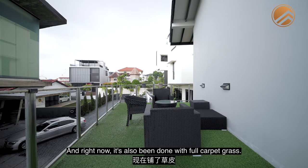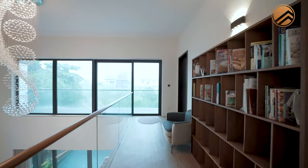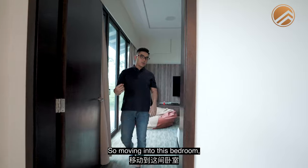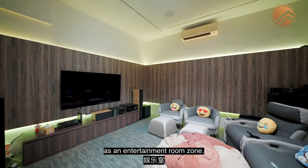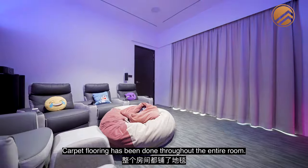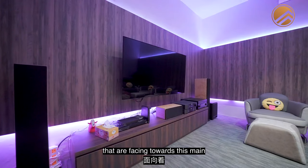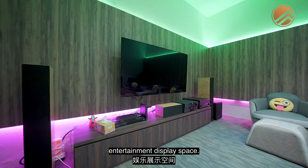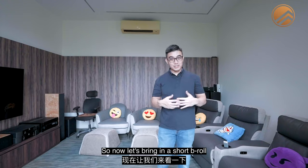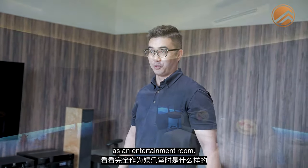Moving to the last bedroom — right now it's being used as an entertainment room with carpet flooring throughout, 3 recliner movie seats facing the main entertainment display space. It's easy to reconfigure back to a bedroom. Let's bring in a floor plan to see how this room looks in its full form as an entertainment room.